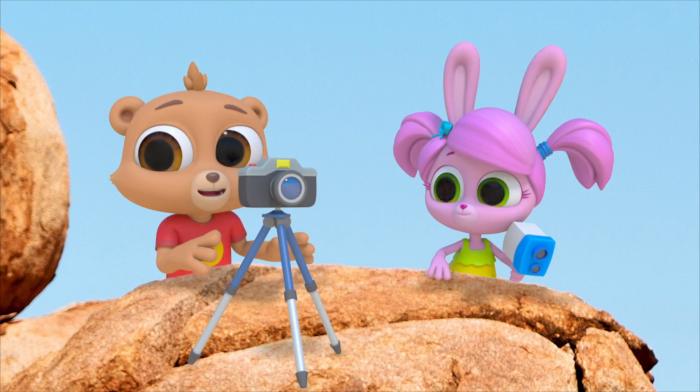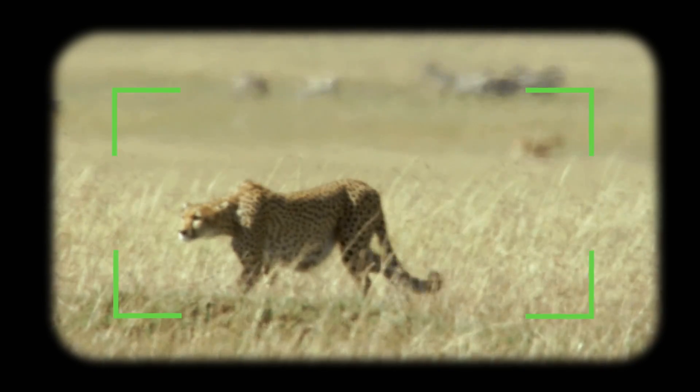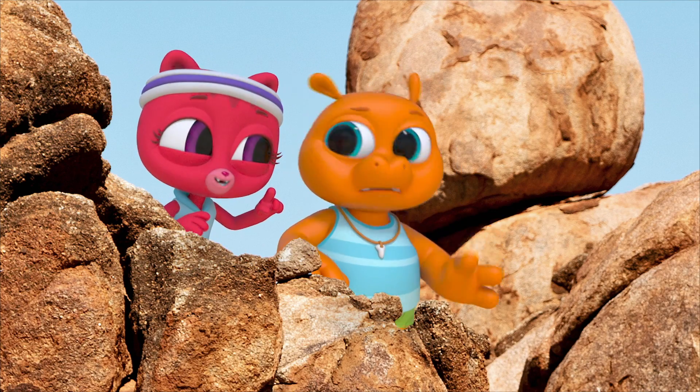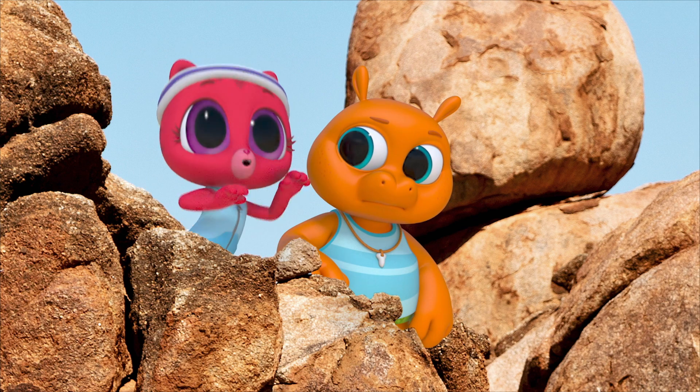There's one. I think it's creeping up on its prey. But wait, I don't see any prey. It's watching and waiting for the right time to pounce.